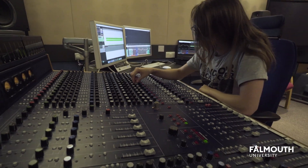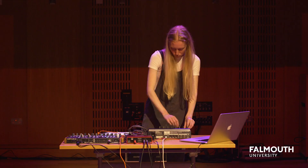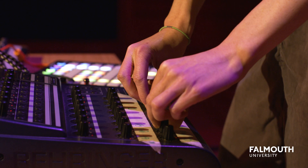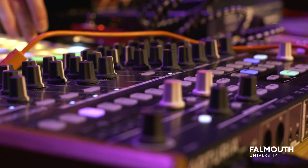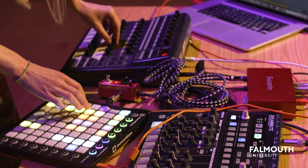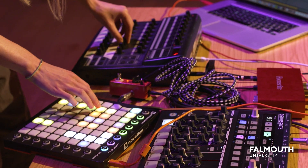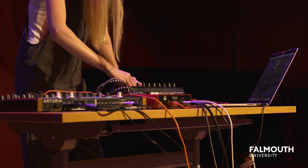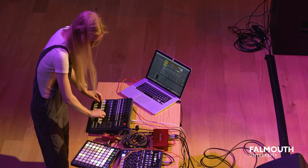There's a variety of different fields and roles that the course offers because music technology is an industry that is always changing. They're trying to teach us how to go into an industry that's always evolving, and experimenting with different technology is something they really want to encourage.